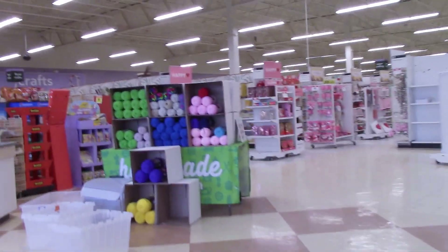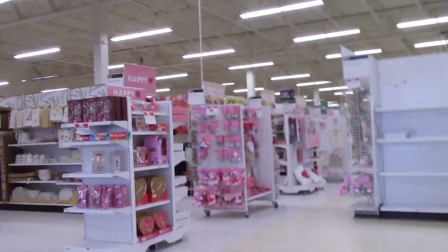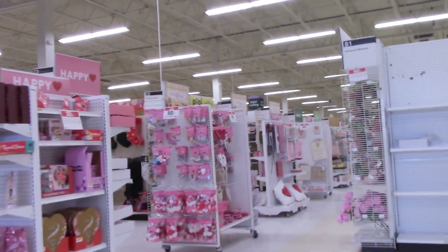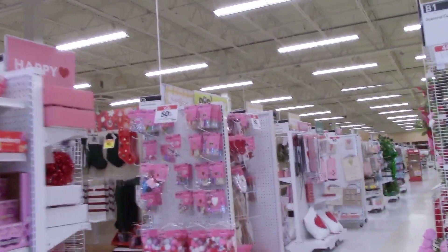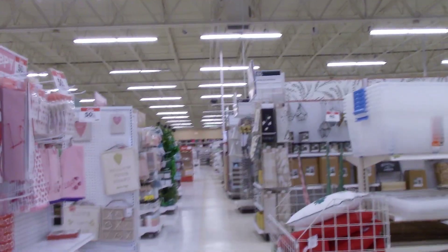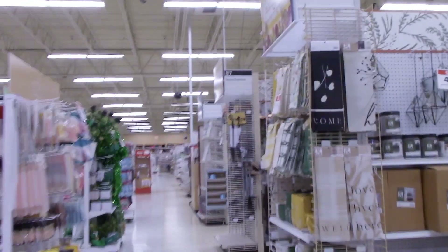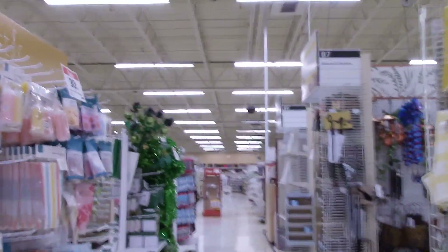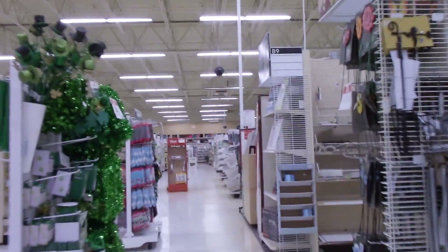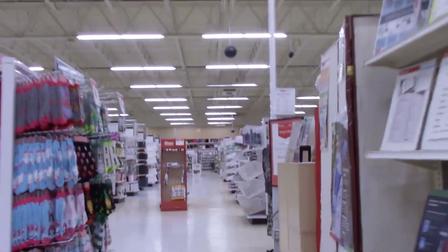Here we are entering Joann's. If you haven't done so already, go ahead and hit that little icon right down in the corner there. That will automatically subscribe you to my channel, and while you're down there, don't forget to ring that bell. That'll notify you whenever I upload a new video, and don't forget to give it a thumbs up. That lets YouTube know that you like my videos, and it also helps me know what type of videos you'd like to see on my channel. And as we're making our way down the aisle here to get to the yarn section.